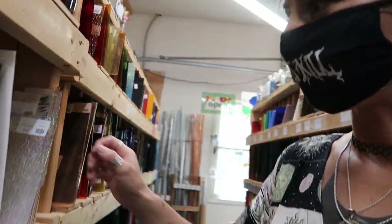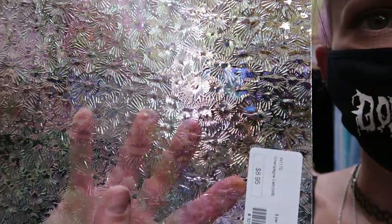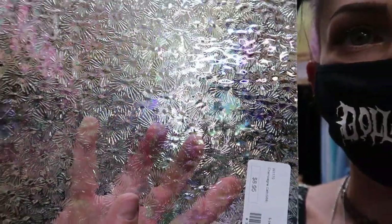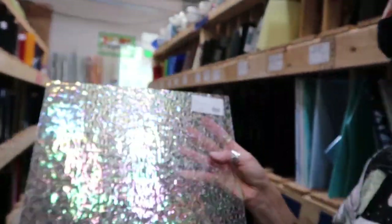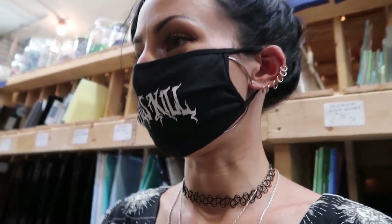I wanted to show you guys this too — look, it's like sunflowers. Can you see that? Like little tiny sunflowers and it's clear iridescent. How cool is that? It's called Champagne Cathedral. That is beautiful.